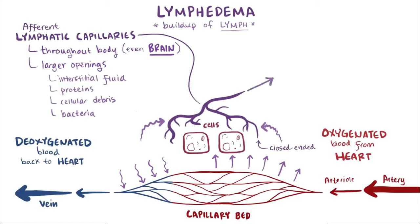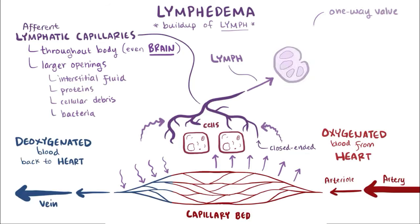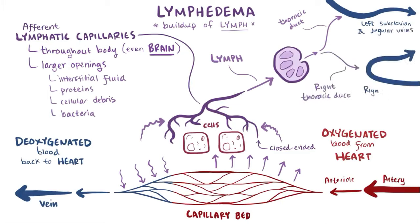Once all that stuff is in the lymphatic system, it's called lymph. Those afferent lymphatic vessels have one-way valves which, along with smooth muscle contraction, keep lymph moving along toward the lymph nodes, which have immune cells that filter the fluid, getting rid of potential microbial threats. The fluid then leaves the lymph nodes and drains back into the systemic veins via the thoracic duct, which empties into the left subclavian and jugular veins, and the right thoracic duct, which empties into the right subclavian and internal jugular veins, rejoining the blood.